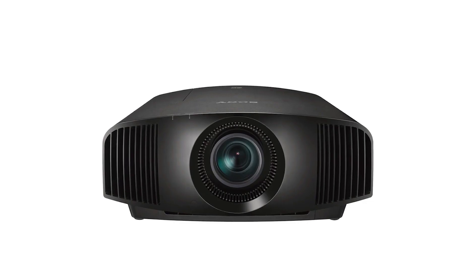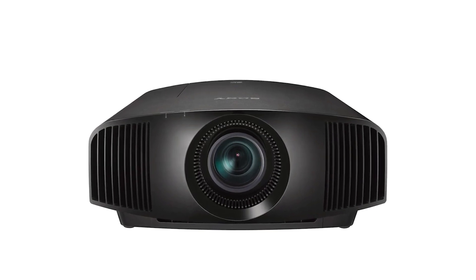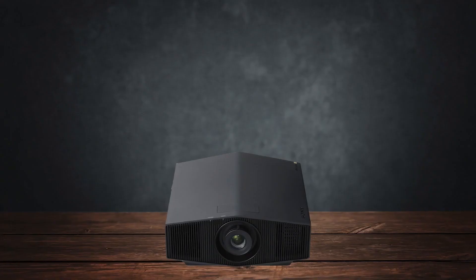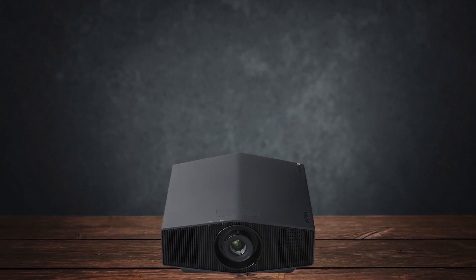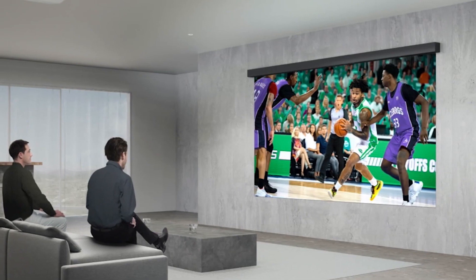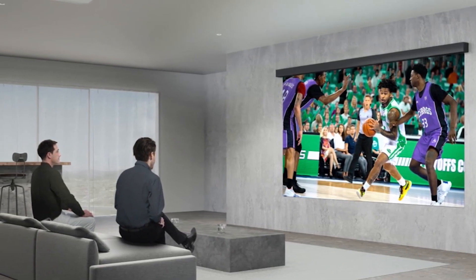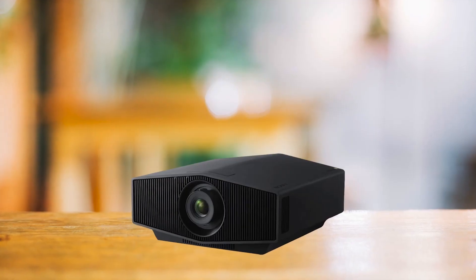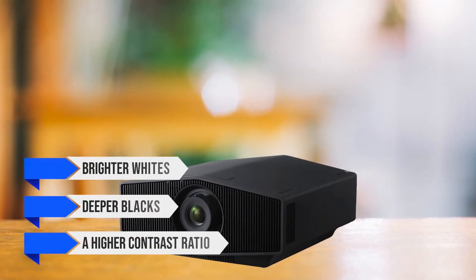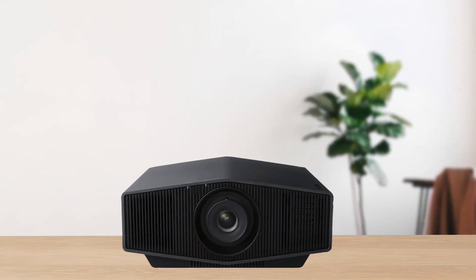Its predecessor, the VPL-VW290ES, also featured native 4K, but it used a lamp instead of DLP or laser for projection. Moving to laser also means you never need to replace the lamp, which reduces the cost in the long run. The laser projection system is also noticeably better than a lot of 3LCD and DLP projectors. The purer light sources lead to brighter whites, deeper blacks, and a higher contrast ratio. It also achieves a 95% DCI-P3 color gamut, making it incredibly accurate.